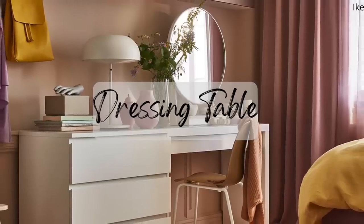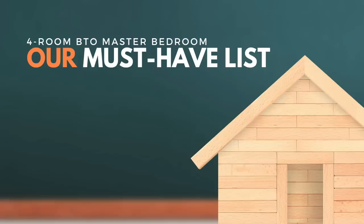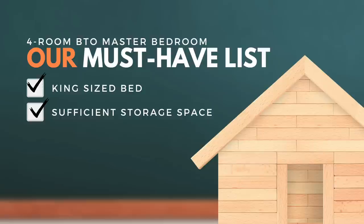It's very important to list out your must-haves so we can start doing space planning. On our list, we have two main priorities: the first is a king size bed, which is very important to us, and the second is a decent wardrobe space. We don't need a walk-in wardrobe but we do want sufficient storage for all our clothes, bags, and belongings.